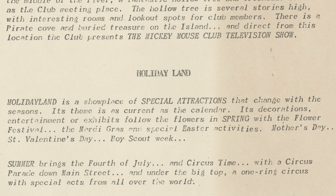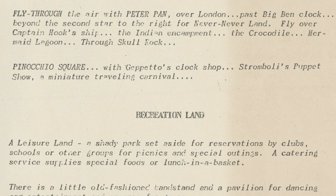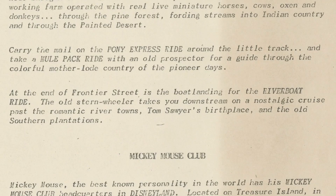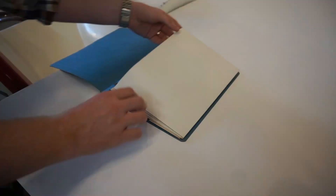There was also Holidayland, a place where we would have found many special attractions that would change with the seasons; Recreationland, a park that groups could reserve for picnics and special outings; and the Mickey Mouse Club headquarters inside a hollow tree in Treehouse.